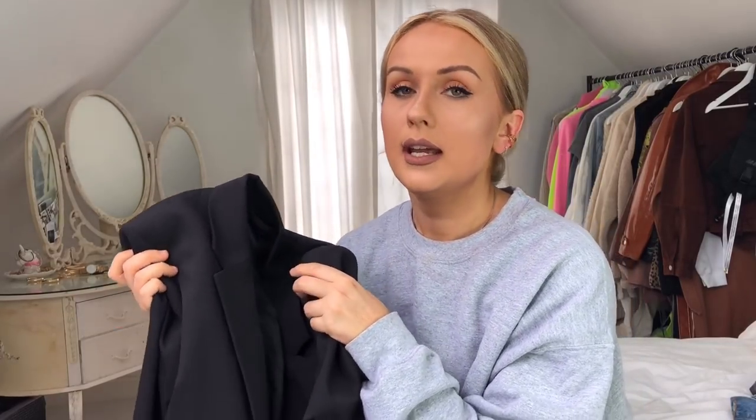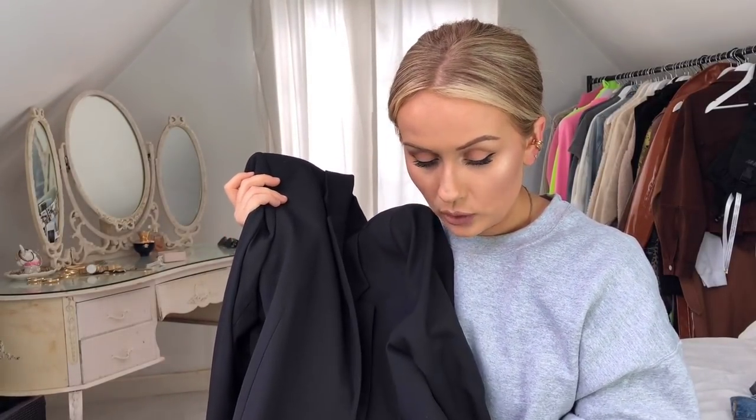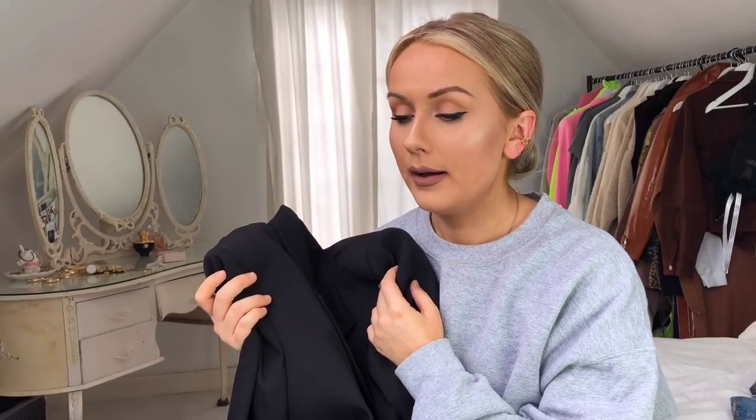And Other Stories have recently changed their sizing — I used to be a size 6 but they've changed it. This one's more on the high end, I think it was about £120, which is more expensive. There's one from Zara that looks amazing that I wanted as well because it's a little bit more oversized and boxy, but it was sold out in my size when I last looked. I'll try and link that one below as well.